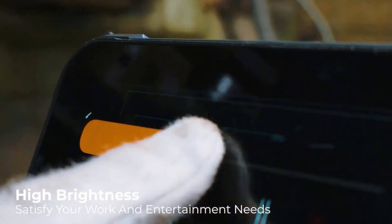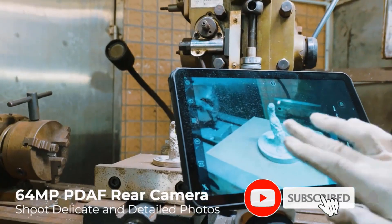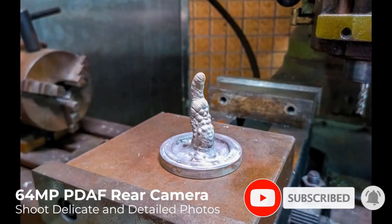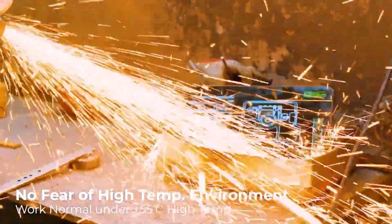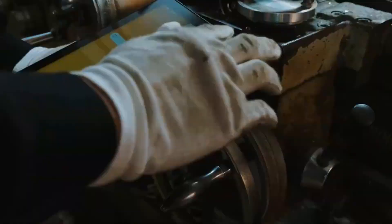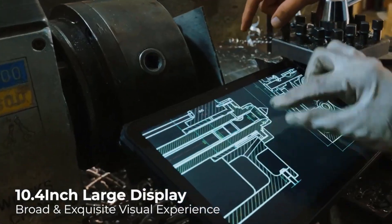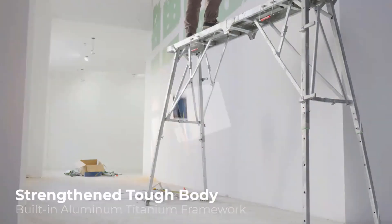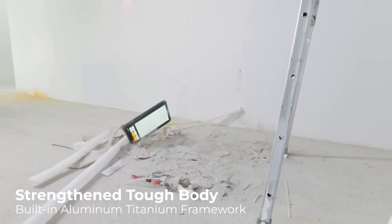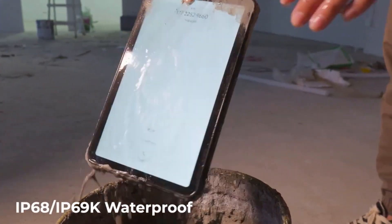Wi-Fi 6 provides blazing fast downloading speed, further distance Wi-Fi connection, and more stable running for wireless projection screen, live streaming, video meetings, and more. The 32MP Sony sensor camera on the front of the DT2 allows you to capture clear and vibrant selfies. With a Samsung sensor, PDAF, and a big flashlight, delivering a fantastic shooting experience. The irregular shape flashlight offers a wider beam when shooting in low-light conditions, and also works as an ultra-bright physical flashlight for camping or underwater shooting.